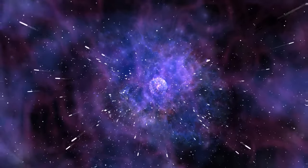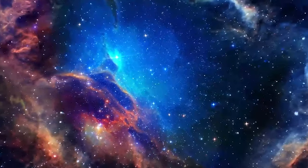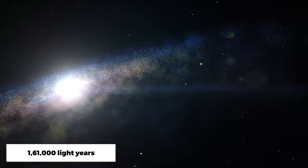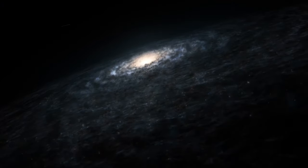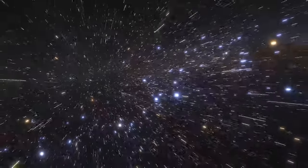The Tarantula Nebula, also known as 30 Doradus, is a star-forming region that can be found in the Large Magellanic Cloud Galaxy, located 161,000 light-years away. The nebula is the largest and brightest star-forming region in the local group, which contains our galaxy the Milky Way. It stretches across 340 light-years and is the brightest star-forming zone.